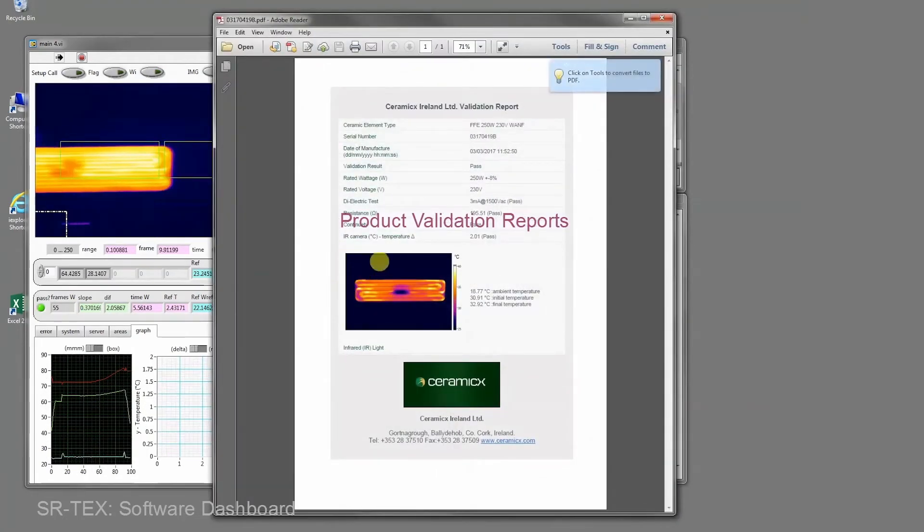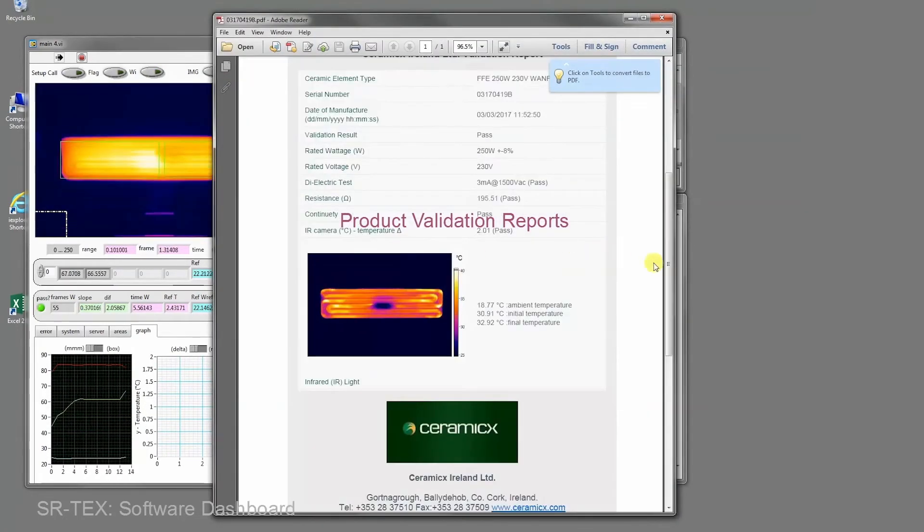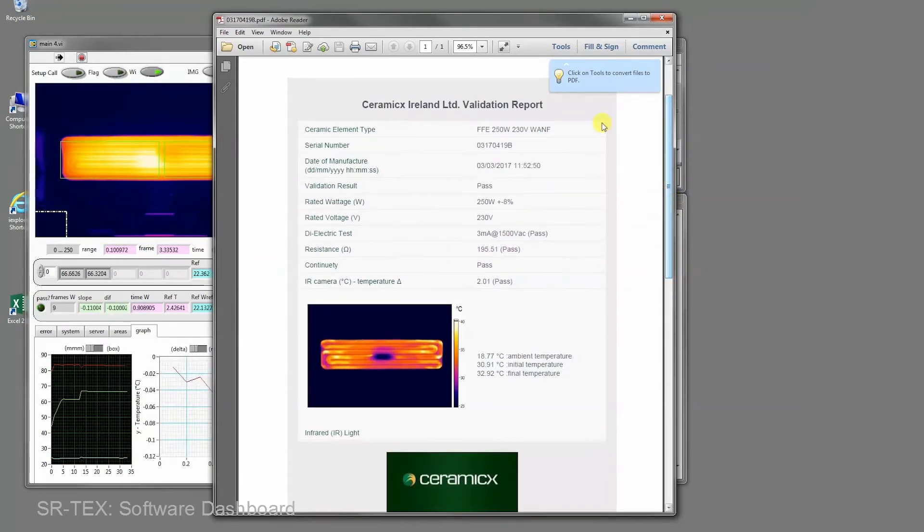Another form of value-added output can be seen in the automatic generation of product validation reports for each part tested.